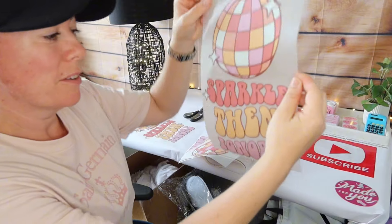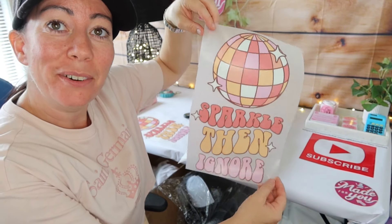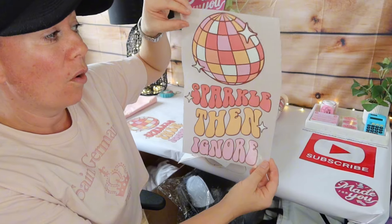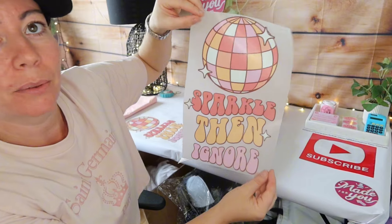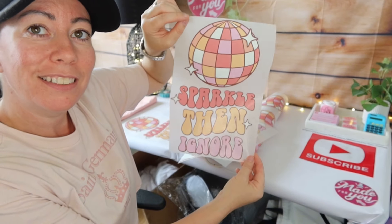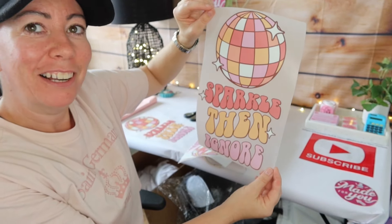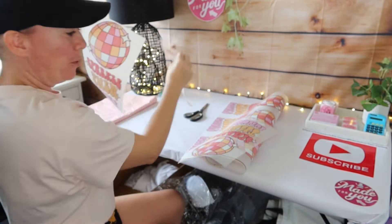So this is our sparkle design DTF print - it's rather big and can go on any t-shirt, bag, or anything that's not plastic or can melt. These are absolutely brilliant and go on colored and dark fabrics. Three cut out so far and ready to go.